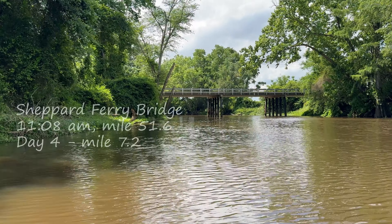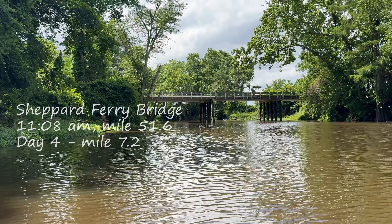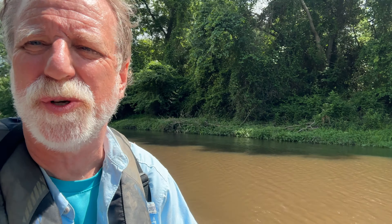Shepherds Ferry Bridge. Making my way — it's just before 11, about eight miles in. I have put in here before. I remember you had to go up through the woods a little bit to get to an entry point.